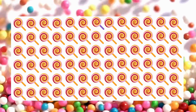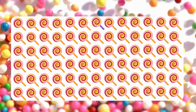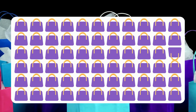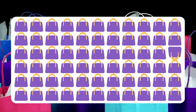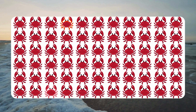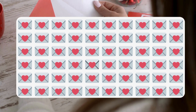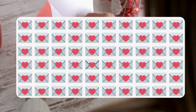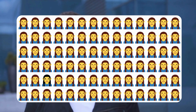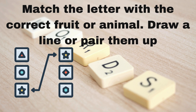Again, can you spot the one that doesn't belong? Look closely and find the odd one out. Can you find the pairs that go together?